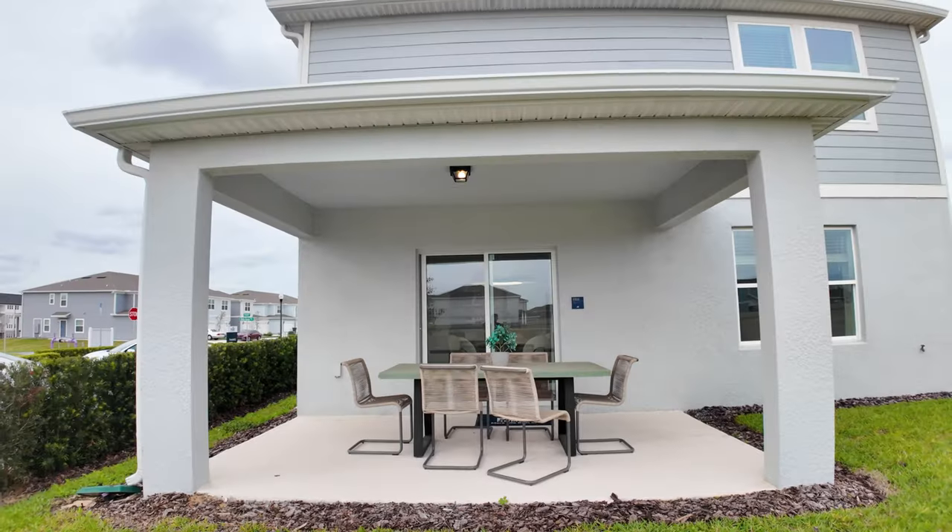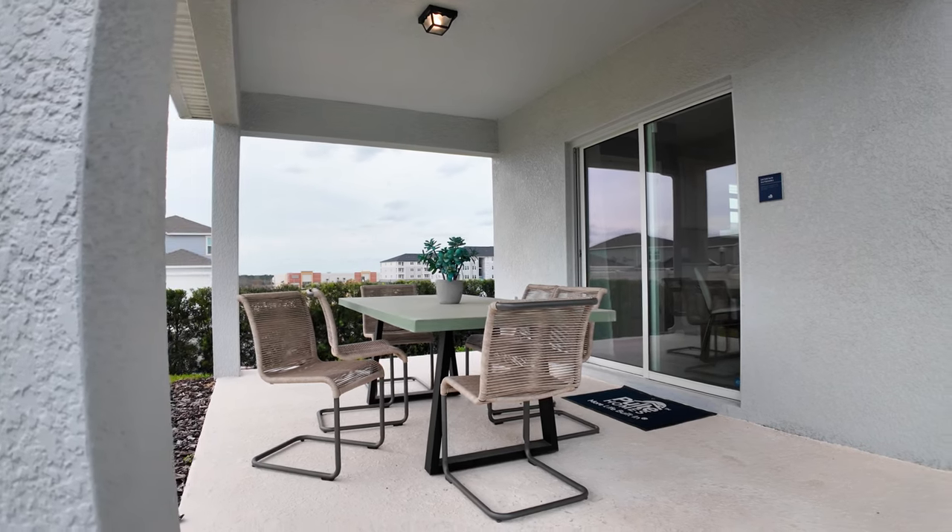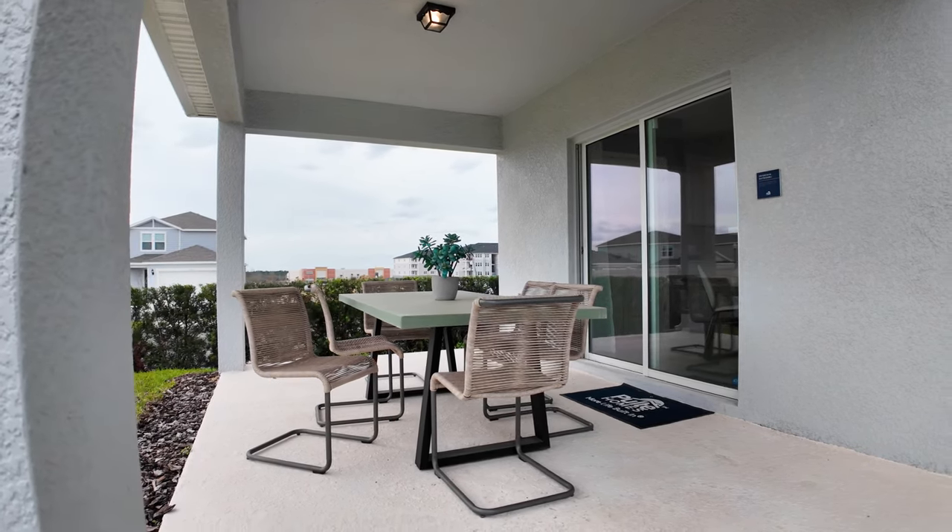Stepping outside, we have a beautiful covered lanai. You also have enough space with this table to have fun with the whole family — just having dinners here in Florida with that sunset, enjoying the beautiful weather. The breeze right now feels amazing, so this is a great place to just hang out with the family and soak up that Florida weather.